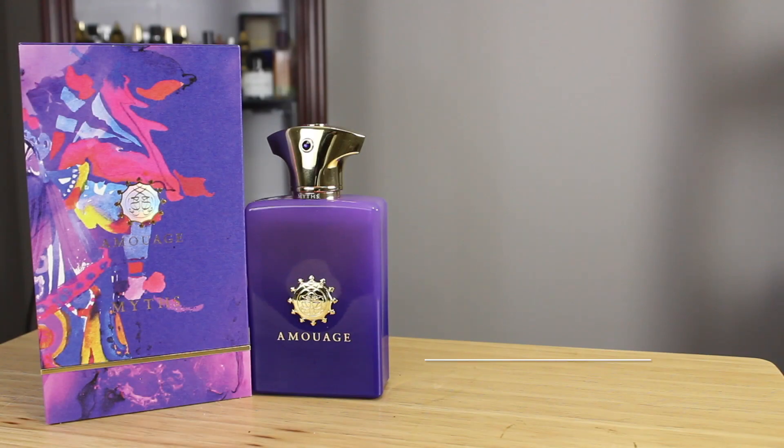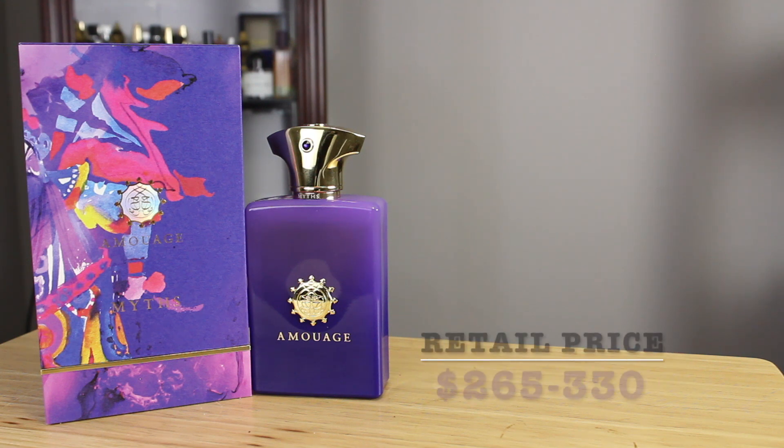Myths Man hit the shelves in 2016. Bottle sizes are 1.7 and the one you see here, the 3.4 ounce bottle. Concentration: eau de parfum. Pricing online, you're looking at $265 to $330, so you better make sure that you like it. This is definitely not blind buy worthy.